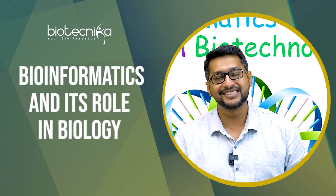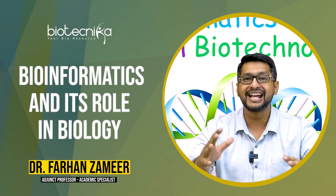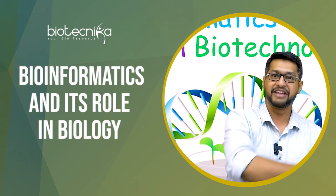Hello everybody, this is Dr. Farhan Samir from Biotechnica Bangalore. For today we'll have a great and intense discussion on bioinformatics and its role in biotechnology. So let's dive in.